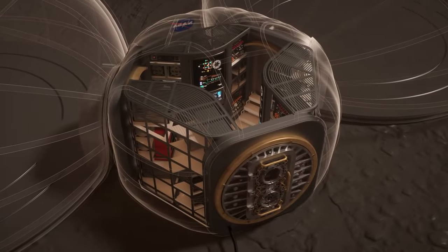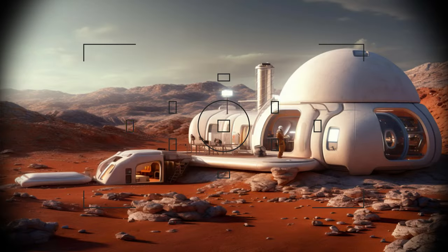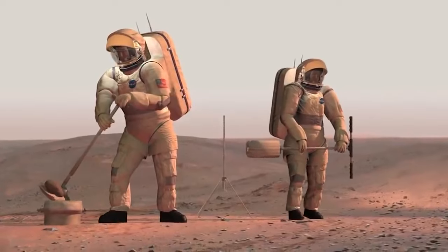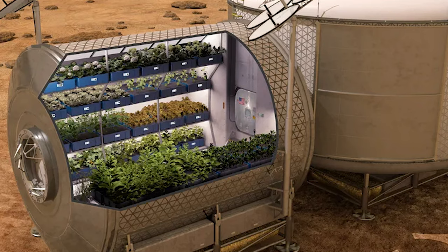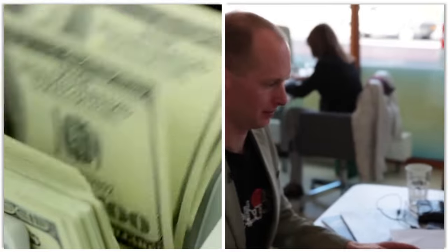Surface habitats could also have windows or skylights to allow natural light and views of the surroundings. One example is the Mars One project, a wild plan that aimed to establish a permanent human settlement on Mars by the mid-2020s using outdated technology and no return tickets. The project wanted to use inflatable modules connected by tubes and covered with dirt as a protective layer against radiation, along with solar panels, water machines and plants. But the project got a lot of backlash and skepticism over its doability, money and ethics, and it went bankrupt in 2019.